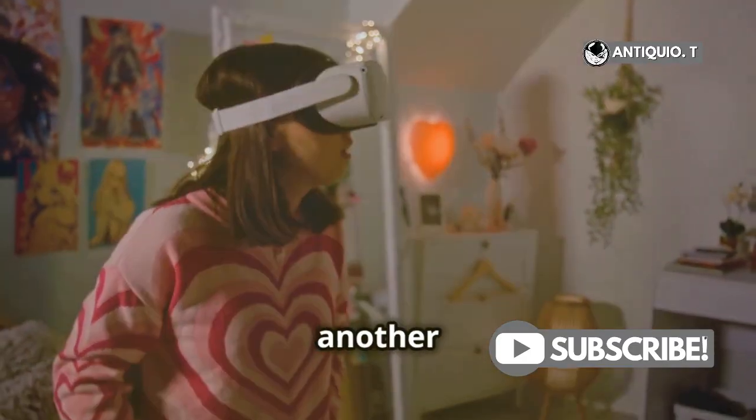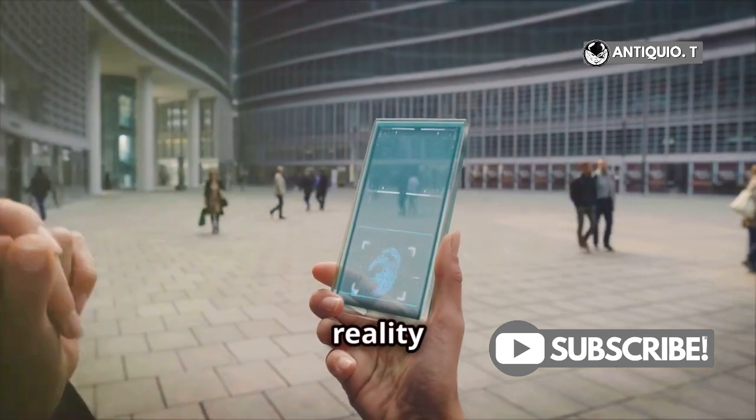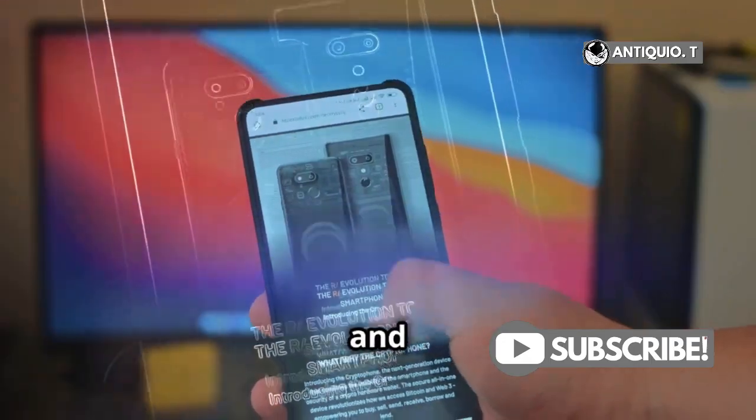AR capabilities are another exciting feature. The iPhone 16 could take augmented reality to the next level, offering richer experiences in gaming and educational tools. The future is here, and it's AR-powered.